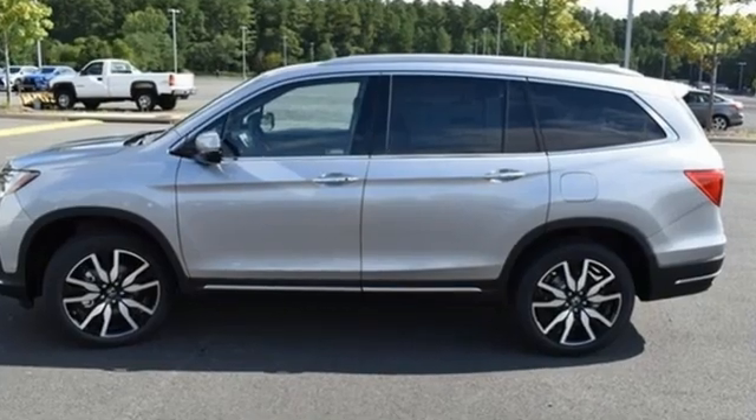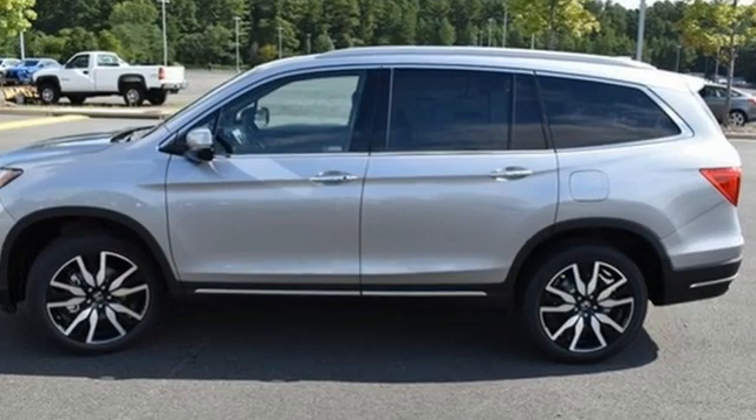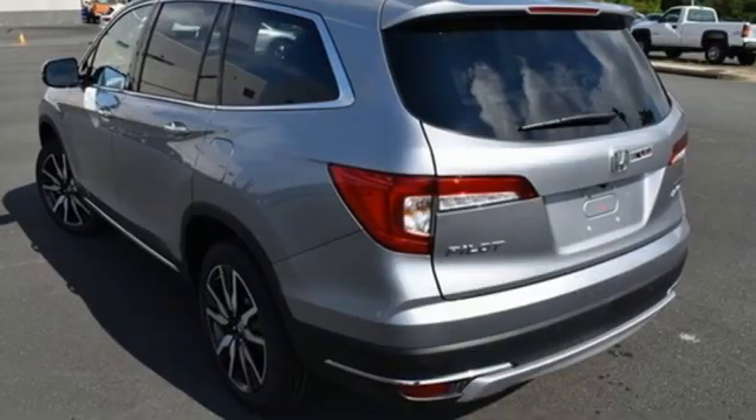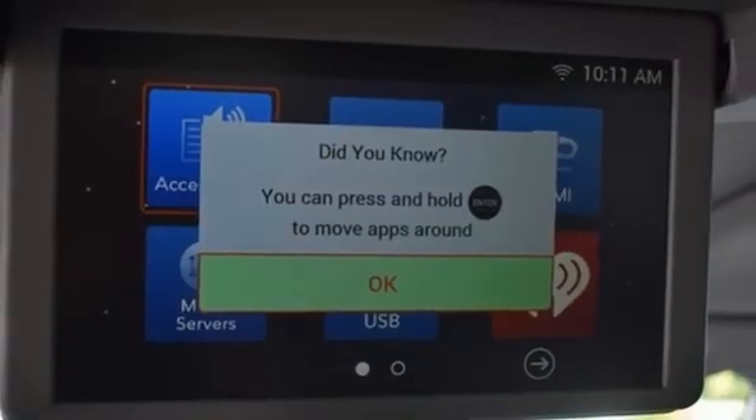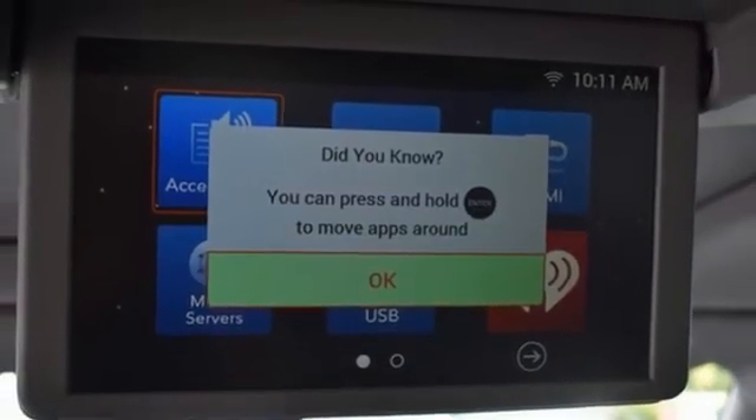It comes with the features you need, and better yet, want. V6 engine. Dual zone climate control. Integrated navigation system with voice activation. Auto dimming rear view mirror. Voice activated climate controls.